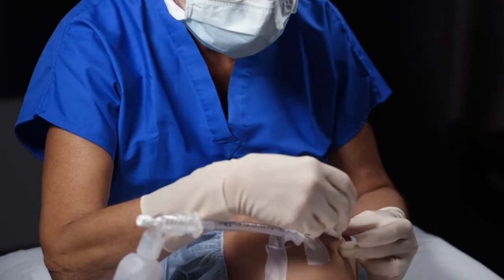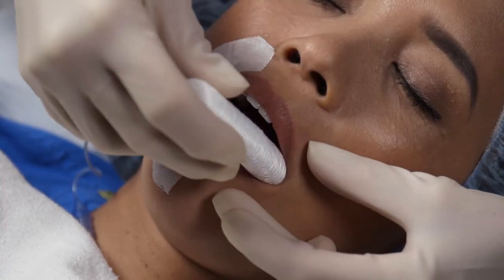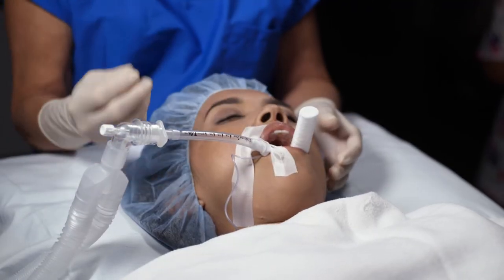Proper placement prevents the patient from applying pressure to their front teeth and from compressing the airway device while awakening from general anesthesia, resulting in less teeth damage and the potential for laceration of the tongue.